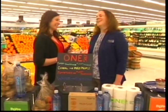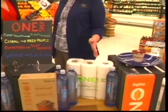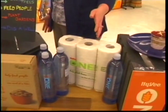Not all of the products are food-related. The first one is paper towels, which are made from recycled materials. The profits from the paper towels go to planting trees.